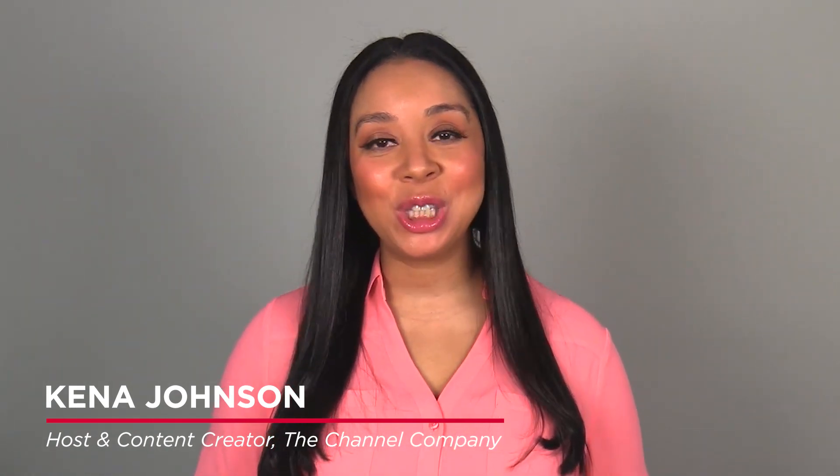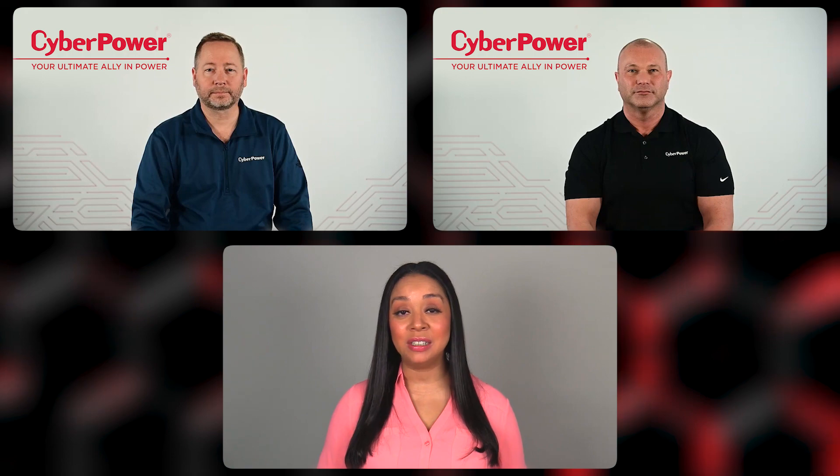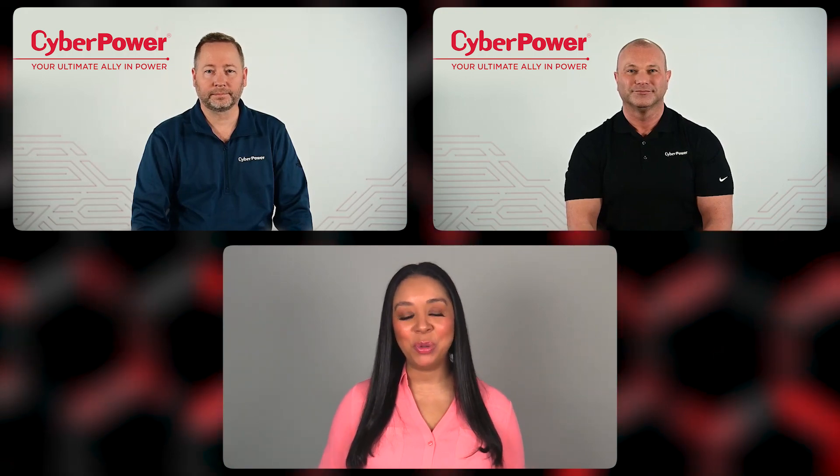Today, we're going to explore how CyberPower's lithium-powered UPS system is expanding power protection, ensuring reliability, and fostering business growth for partners. For more on this, I'm joined by Jake Shibik and Neil Ubenson from CyberPower. Glad to have you both with me.